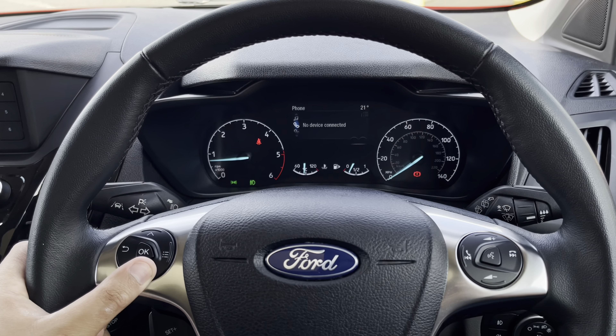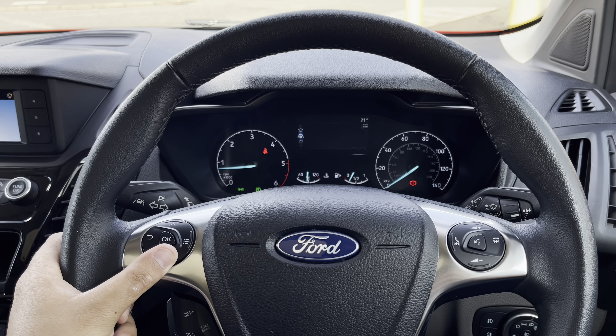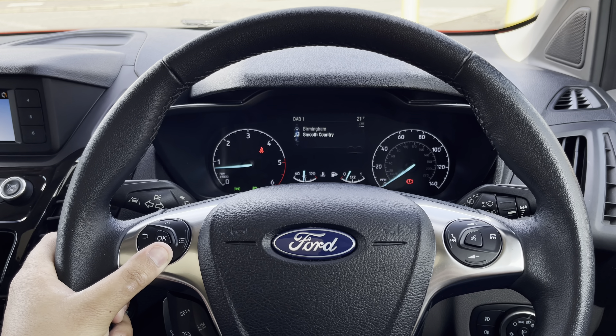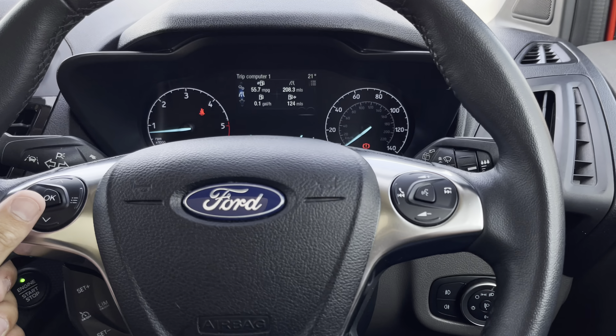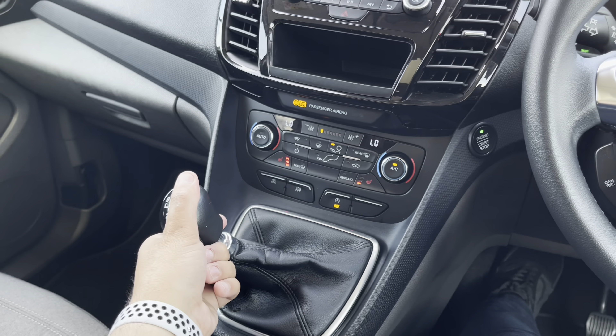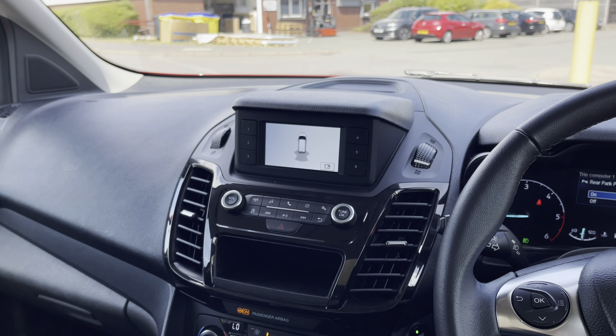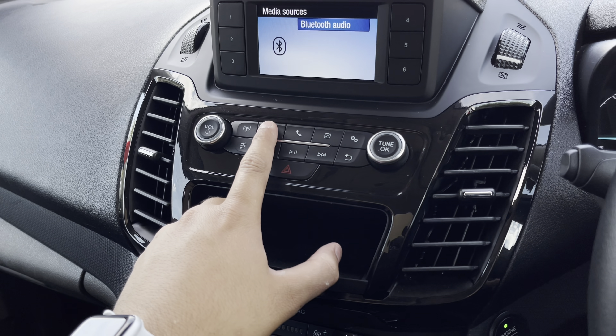The driver has a trip meter screen in the middle where they can completely customise their driver experience by cycling through a range of different options such as telephone, radio, vehicle information as well as driving data. The vehicle comes in a manual six-speed gearbox and once reverse gear has been selected it will display a coloured park pilot display on the screen.